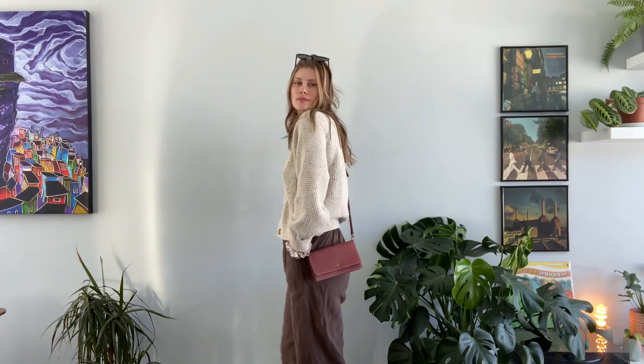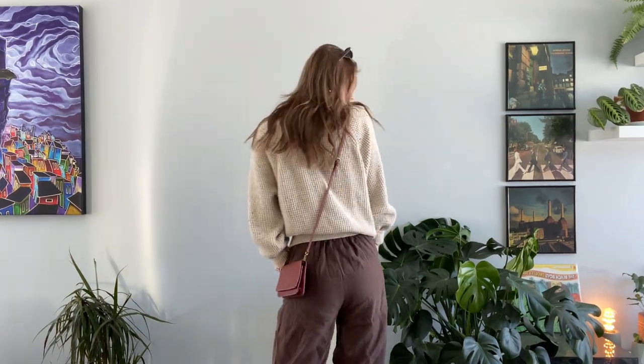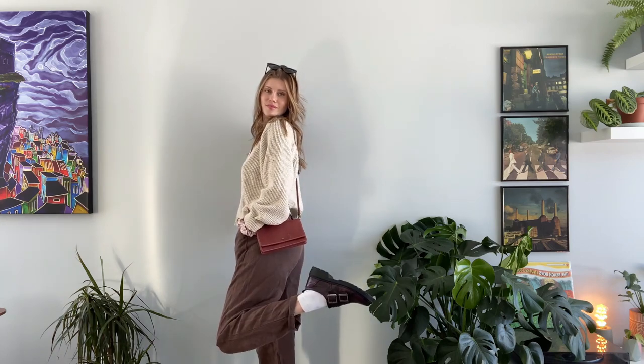In this outfit, I am wearing my thrifted cardigan which is super cute — it's like a speckle — and then I have my Roots crossbody bag with my balloon pants from Kindly the label, and my sunglasses, and of course my loafers.